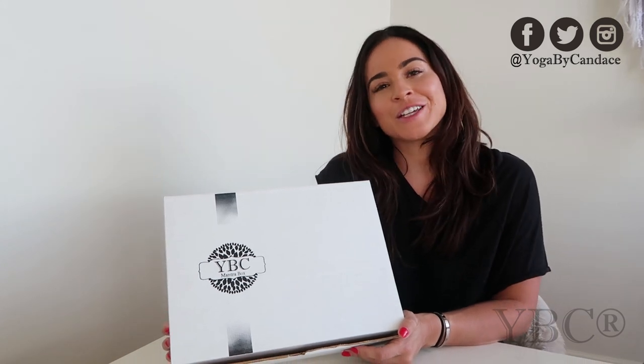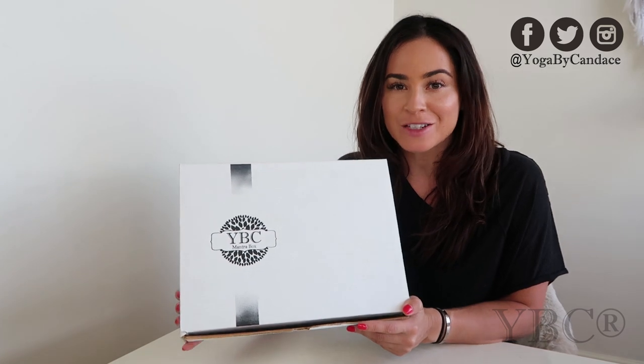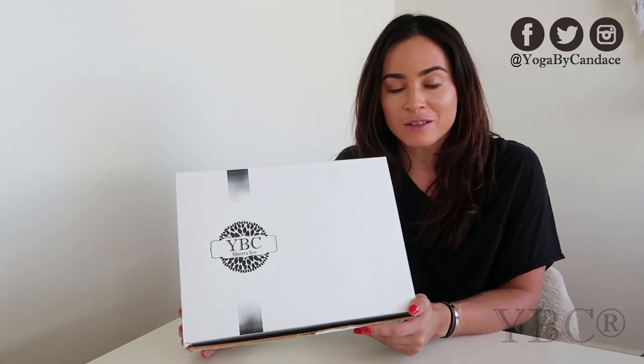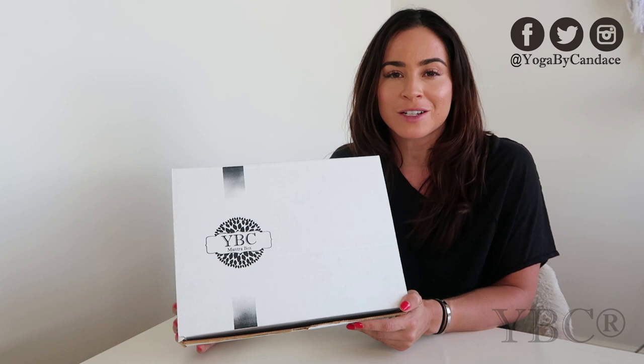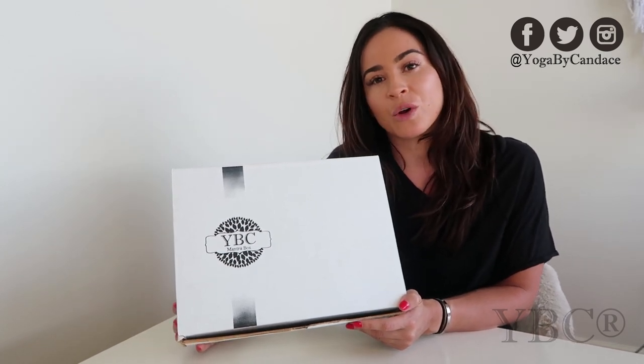Hi everybody, it's that time of year again. It is time for our YVC Mantra Box unveiling. In case you're new to the Mantra Box, I started it a few years ago just to support small businesses. So the majority of the products inside are from super small businesses that you won't find at your typical big box store. We do quarterly boxes and each one has between 7 to 12 items in it.